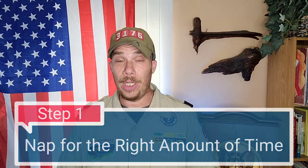According to Brian on Scouting from Scouting Magazine, there are five steps and five things that you need to keep in mind in order to nap safely. Number one: